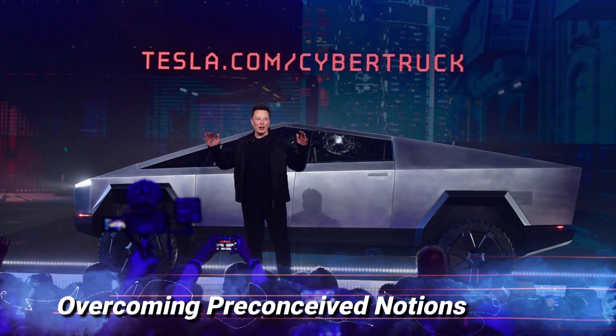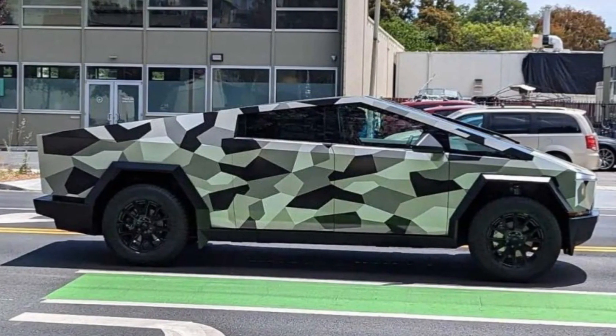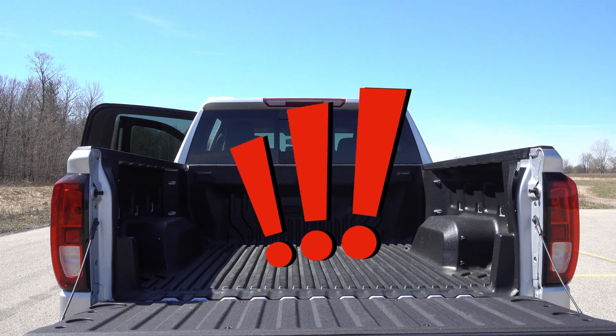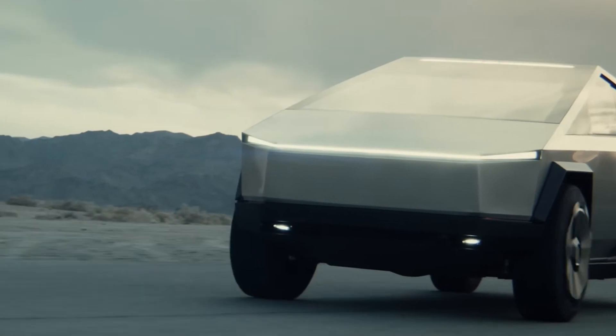Overcoming preconceived notions. The unveiling of the Cybertruck initially evoked mixed reactions, with some praising its innovative design while others were skeptical about its unconventional appearance. Tesla's daring move to challenge traditional automotive design norms reflects the company's commitment to thinking outside the box and reimagining the future of transportation.